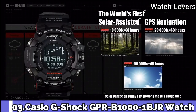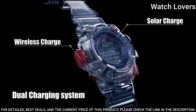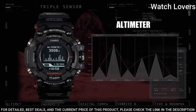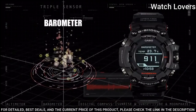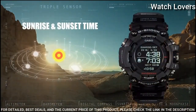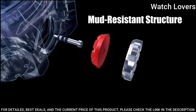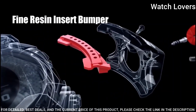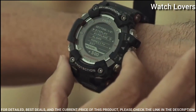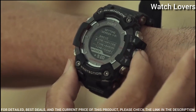Number 3. Casio G-Shock Bluetooth GPS GPR-B1000 Watch. It has Japanese solar quartz movement. Polymer, stainless steel, ceramic case of round shape. Case dimensions are 57.7mm in diameter and 20.2mm in thickness. Display type: digital. This timepiece has sapphire anti-reflection coating glass, carbon fiber polymer band, band color black, 200m water resistance.